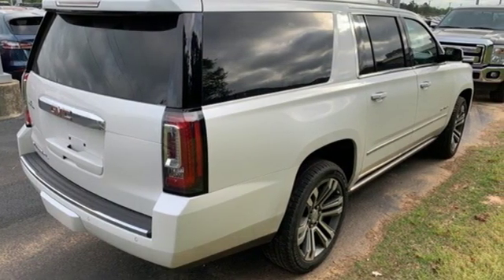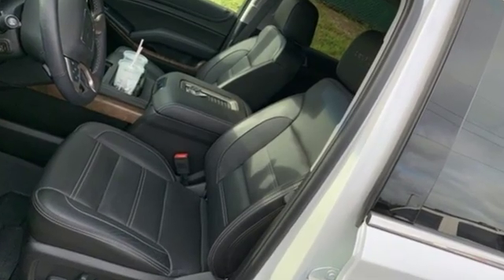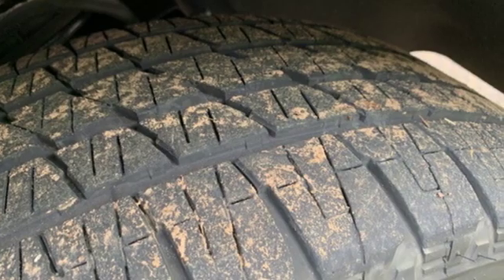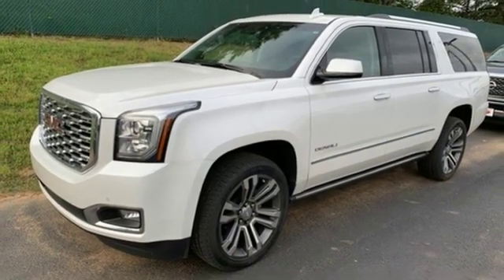Edmunds.com finds it boasts substantially more towing capability than crossovers while also delivering a higher degree of burliness and solidity. Smart capabilities, strong performance — GMC. Take it for a test drive today.